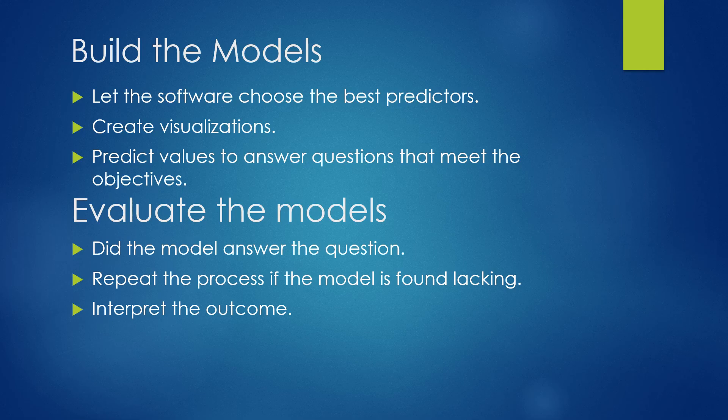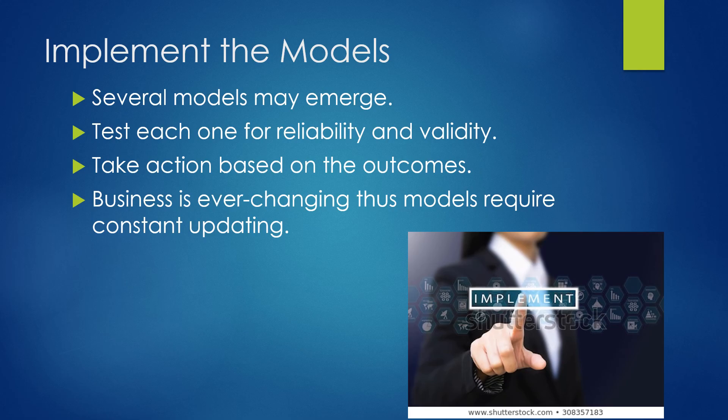To build the models, we let software often choose the best predictors. We create visualizations and predict values to answer questions that meet the objectives. Then we evaluate the models — did the model answer the question? We repeat the process if the model is found lacking. Then we interpret the outcomes, which requires we are good communicators, both written and spoken. Then we implement the models, testing each one for reliability and validity: was the data correct, were the outcomes believable, and did it measure what it was supposed to measure? We take action based on those outcomes, and since business is ever-changing, models require constant updating.